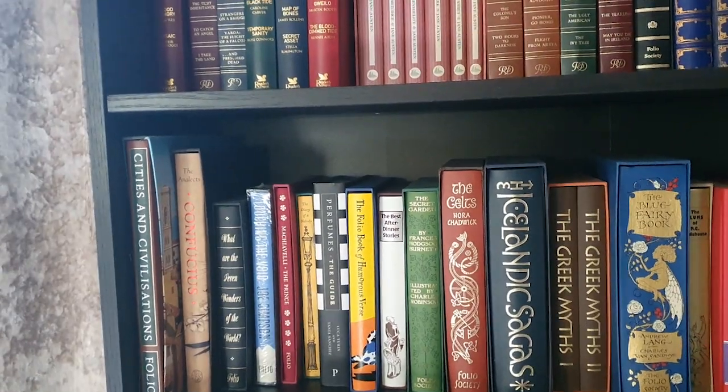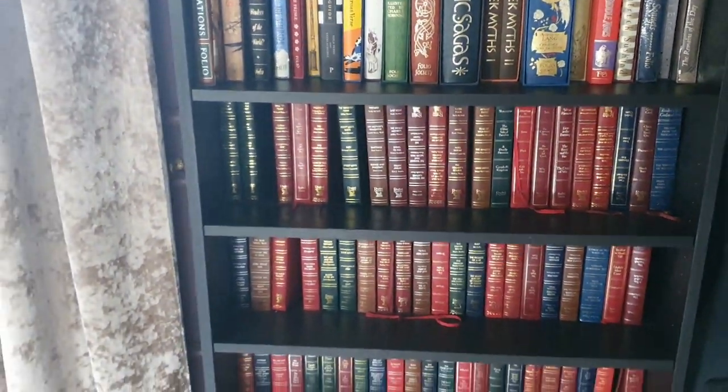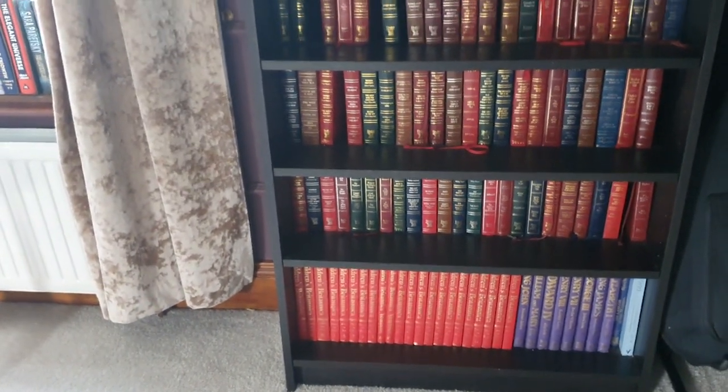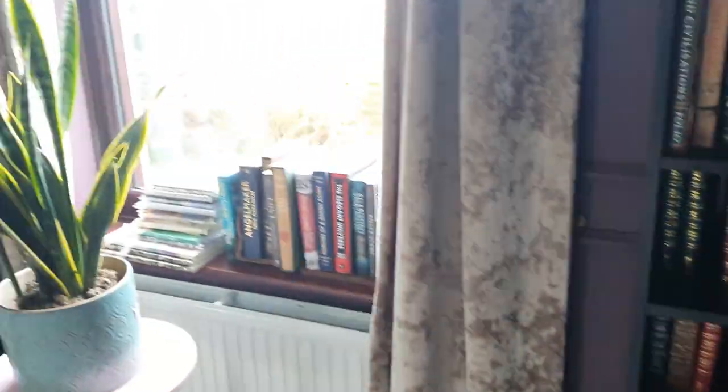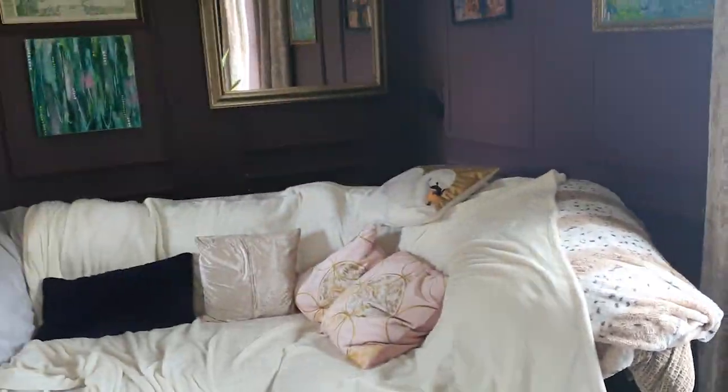More Reader's Digest condensed stories and some more encyclopedias on the bottom — Children's Encyclopedia Britannica — and then overflow books and a very relaxing sofa.